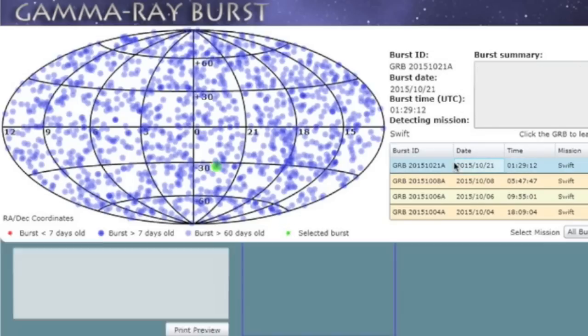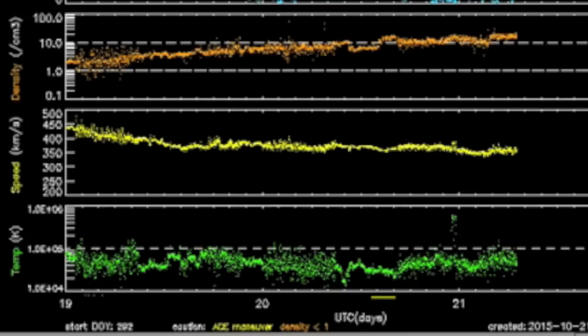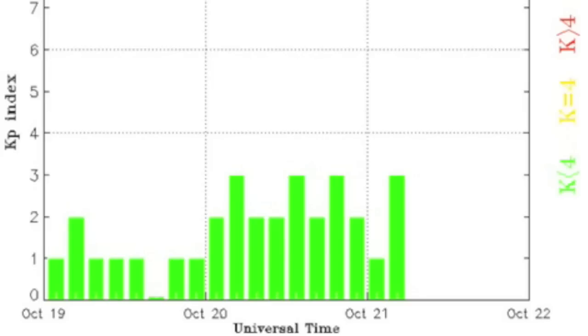We took a gamma ray burst early this morning, but more importantly, the local solar wind environment is increasing in density, and this could be the lead edge of the next coronal hole stream. We'd watch for a density dropout followed by a ramp up in speed. If we get it, more magnetic storms are possible.